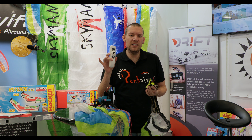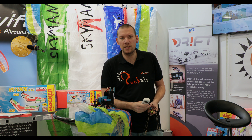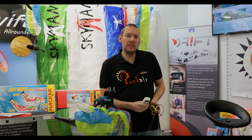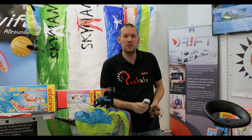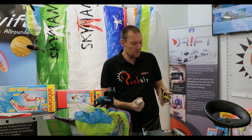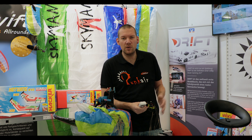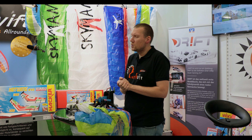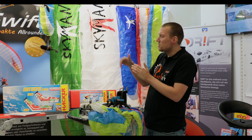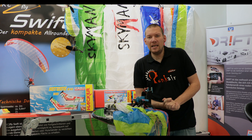Auch im Gleitschirmbereich bieten wir eine breite Produktpalette – angefangen vom kleinsten Gleitschirm, dem Pikus, bis zu unserem Cross Alps. Der Pikus ist der kleinste RC-Gleitschirm am Markt, entwickelt für die Graupner Vector Line und zusammen mit der Graupner MZ4 ein perfektes Modell für Indoor oder abends bei Windstille. Wir haben es geschafft, den Schirm komplett mit Sender, Akkuladegerät und allem, was dazu gehört, für 149 Euro anzubieten. Spaß steht bei uns im Vordergrund.